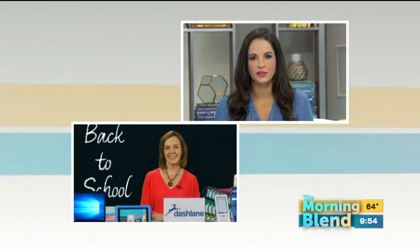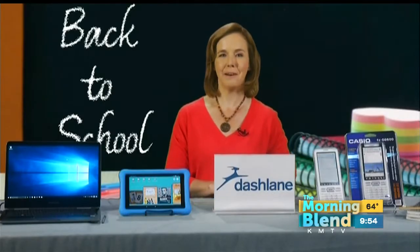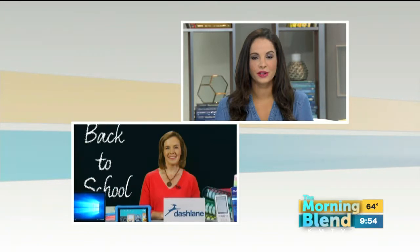And where can we go for more information? You can go to Techlicious.com. Thank you so much for your time, Suzanne. Thanks for having me. Have a great day.